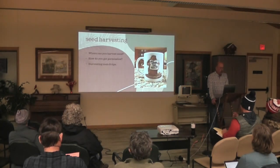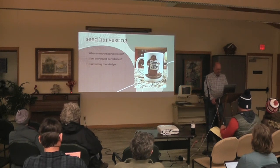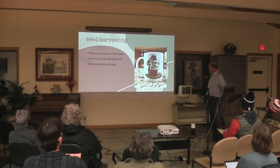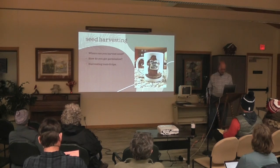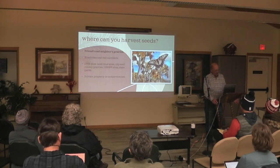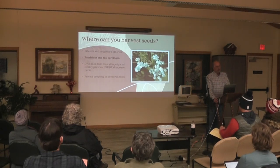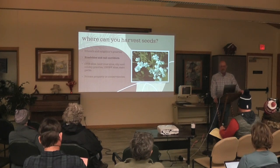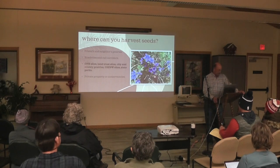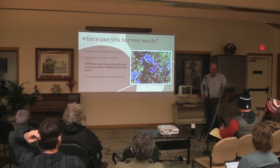So I'm going to talk about seed harvesting — where you can harvest seed and how you get permission, and some tools and tips. Where can you harvest seed? On friends' and neighbors' prairies, roadside and rail corridors — rail corridors in particular are the best, you can find all kinds of species there — DNR sites, land trusts, city and county prairies, U.S. Fish and Wildlife, and state parks.